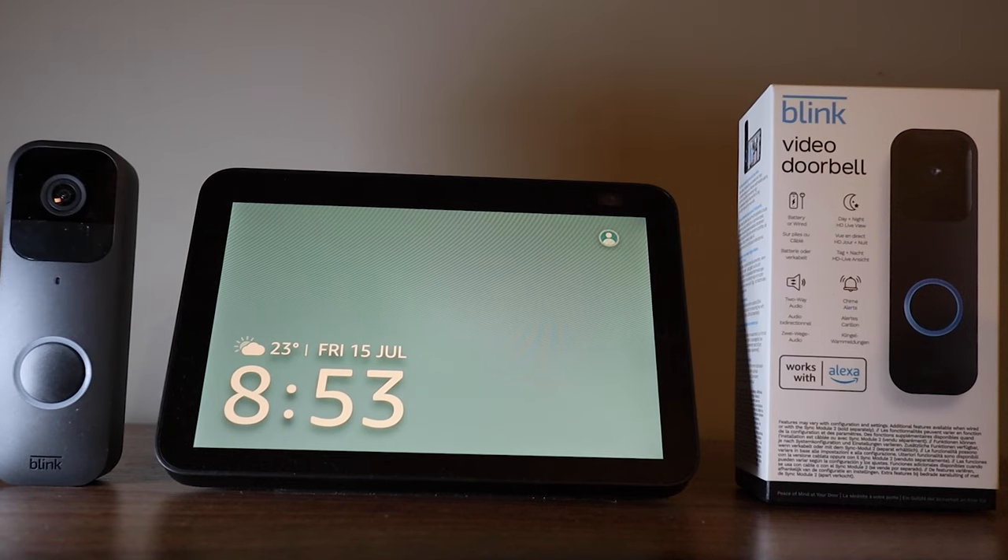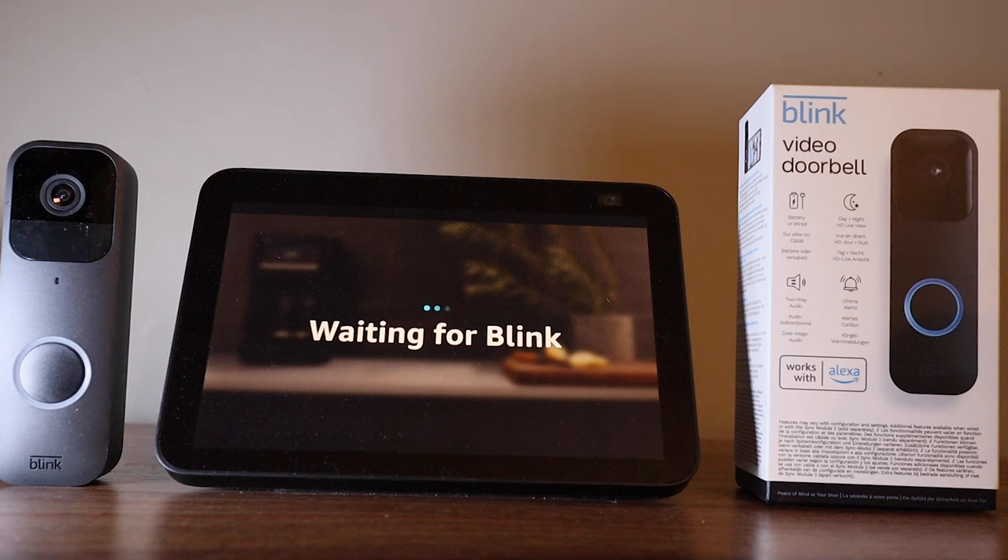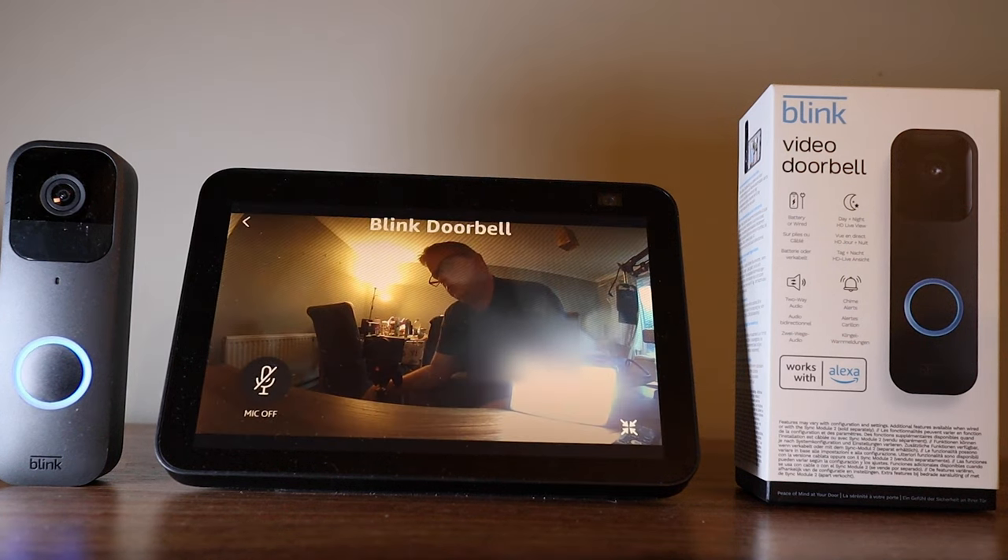In this video, I'm going to show you how to link your Blink Video Doorbell with your Amazon Echo Show, so it will automatically alert you when someone is at the door. If you stay till the end of the video, I will also show you a trick you can use so the Echo will automatically show you who is at the front door. This option is not in the standard settings.